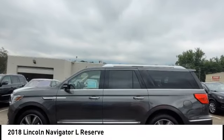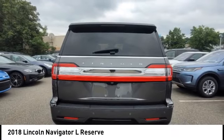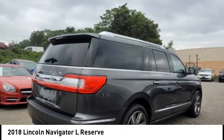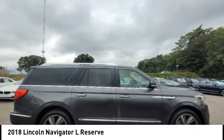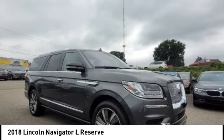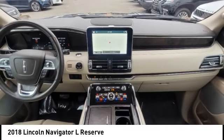Stop by and take a look at the 2018 Navigator L. The Lincoln Navigator L comes in either an RWD or AWD option. This large luxury SUV offers a longer wheelbase than the standard Navigator. With the extra length, carrying a large group in extreme comfort or loads of cargo is no problem at all.